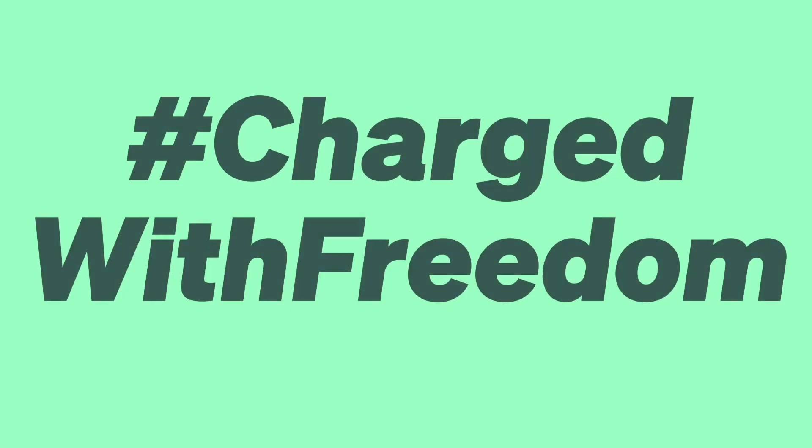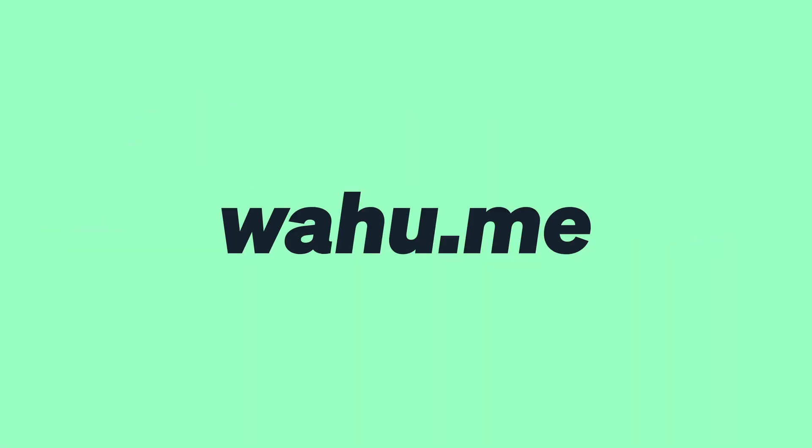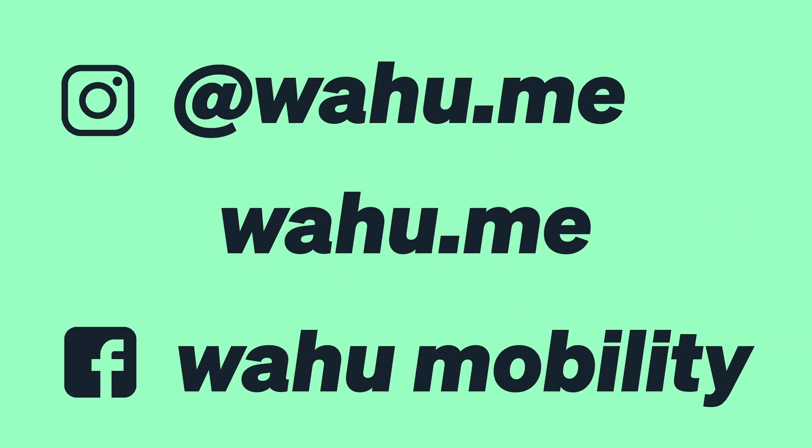Join our journey and be charged with freedom. Find out more on our website wahoo.me. To keep up to date on our exciting journey, please follow us on Facebook at Wahoo and on Instagram at wahoo.me.